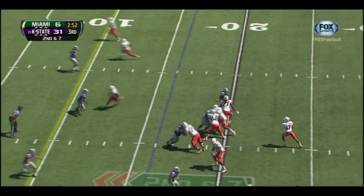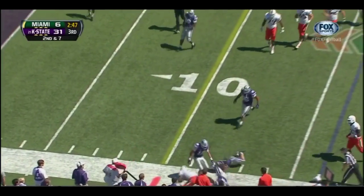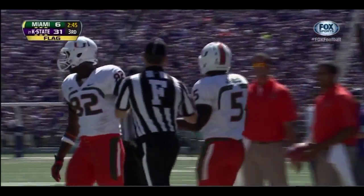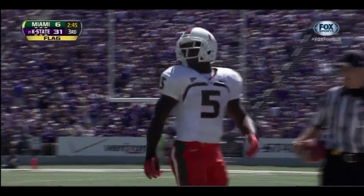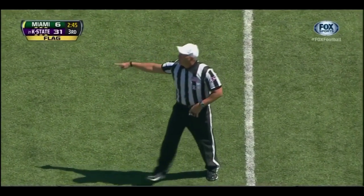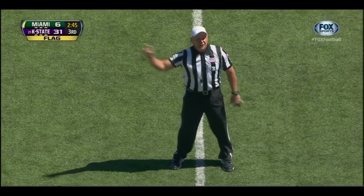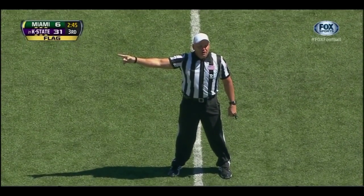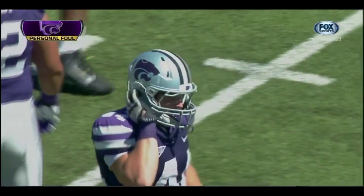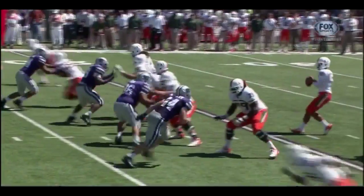Second down and seven. Morris swings it out to Mike James — and a flag comes flying in. Morris got hit hard — Ryan Mueller delivered the blow, number 44 for Kansas State. I think we're going to see helmet-to-helmet contact here. Personal foul, defense number 44 — leading with the crown of the helmet. Half the distance to the goal from the end of the run, automatic first down. That is the first Kansas State penalty of the game.